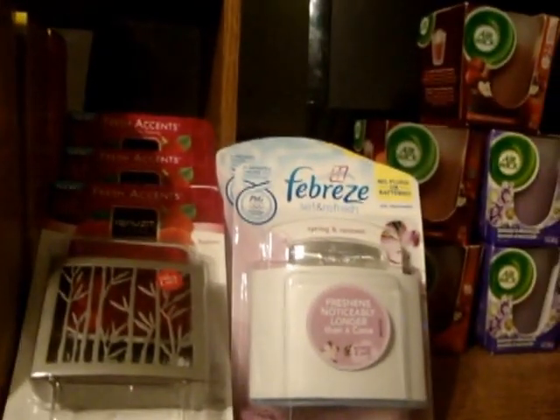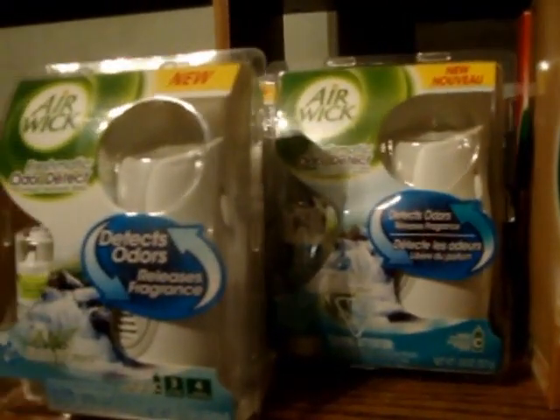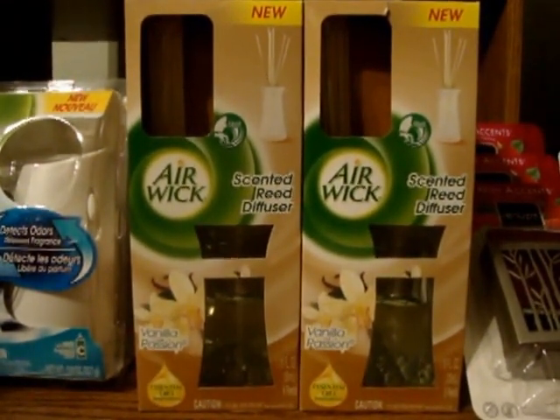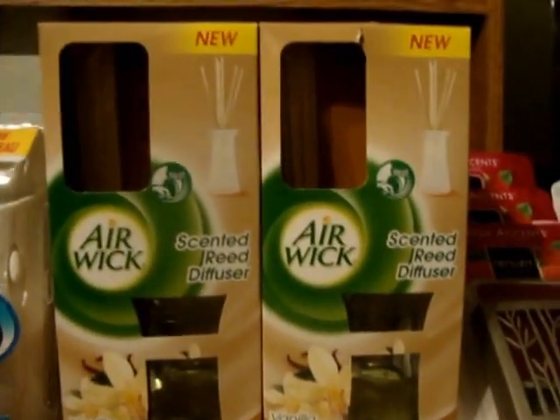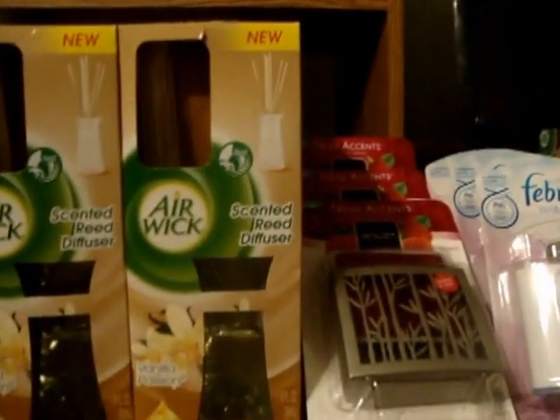I also used a dollar off — I think it was a dollar off if you bought the Freshmatic Odor Detect. And I had another one, $1.50 off of two or whatever. But I had enough of the $2 off two to use those, and then I had a dollar off of these, so I had enough coupons to cover all these things.